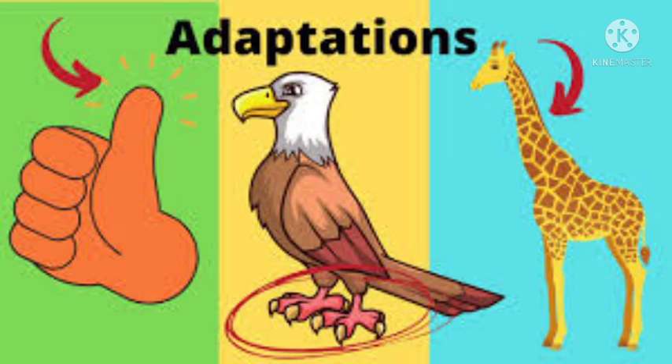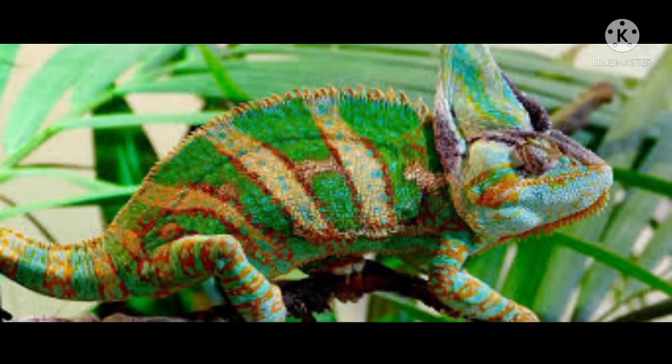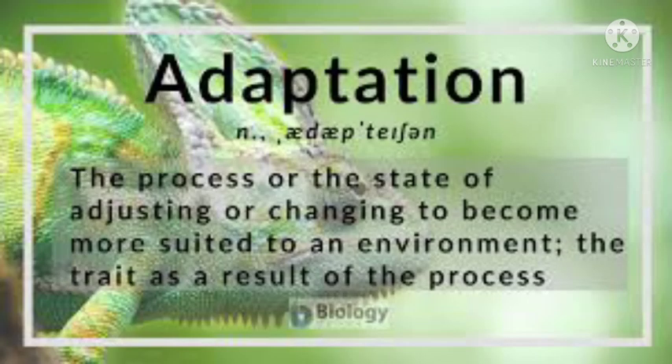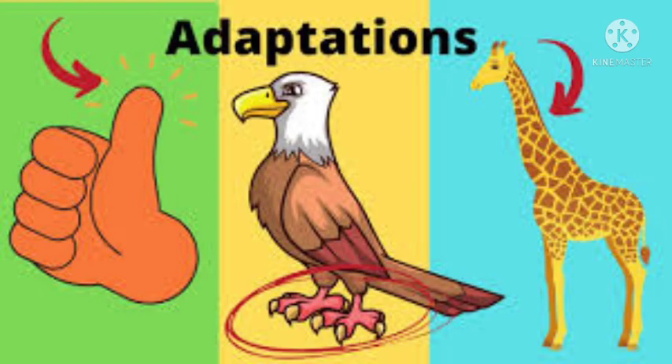Two examples are hibernation, which enables animals to survive cold and food shortages in winter, and estivation, which allows animals to survive drought and heat in summer. True hibernators, such as bats and some rodents, become completely inactive during winter, and their body temperature falls close to freezing. While in this state, they survive entirely on food reserves stored in their bodies. Estivating animals, which include land snails and some amphibians, seal themselves up when conditions become dry and only become active again when it rains.